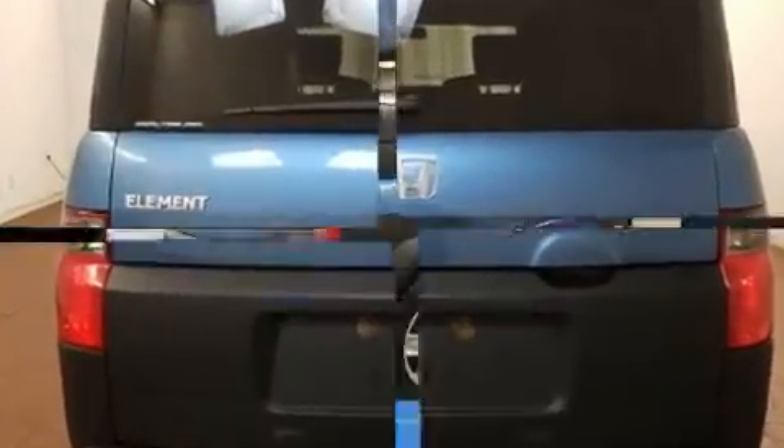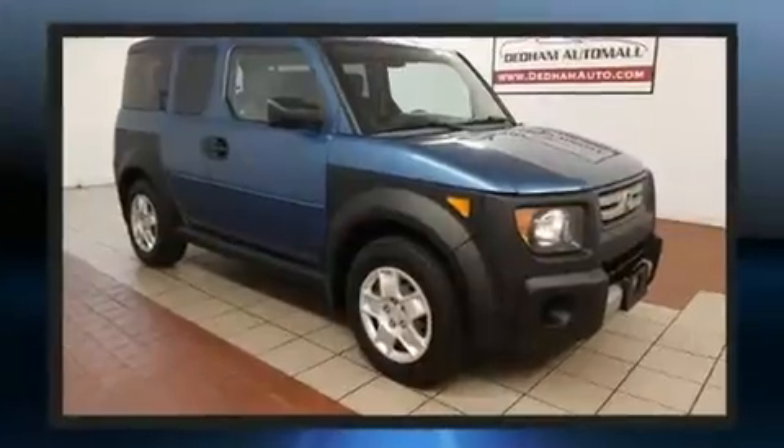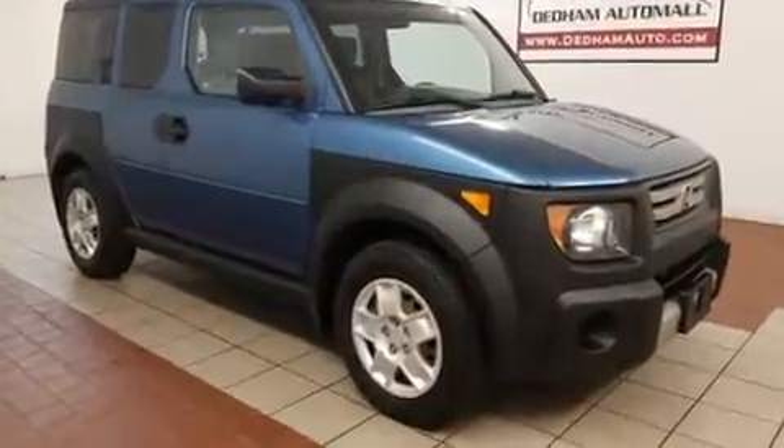Honda prioritized practicality, efficiency, and style by including a rear window wiper, remote keyless entry, and much more.